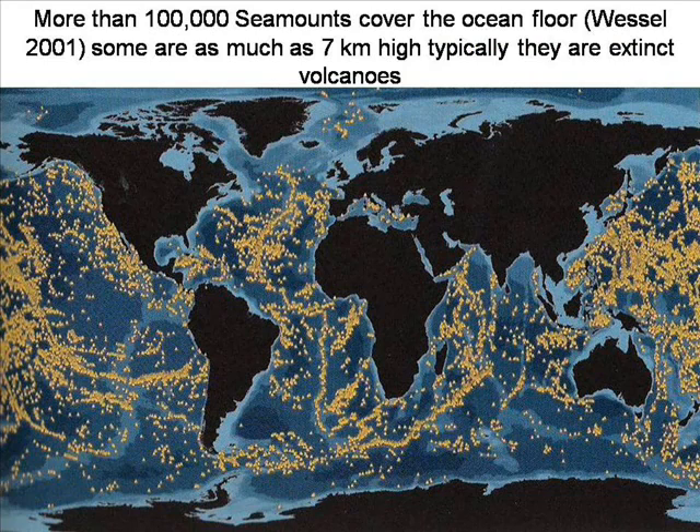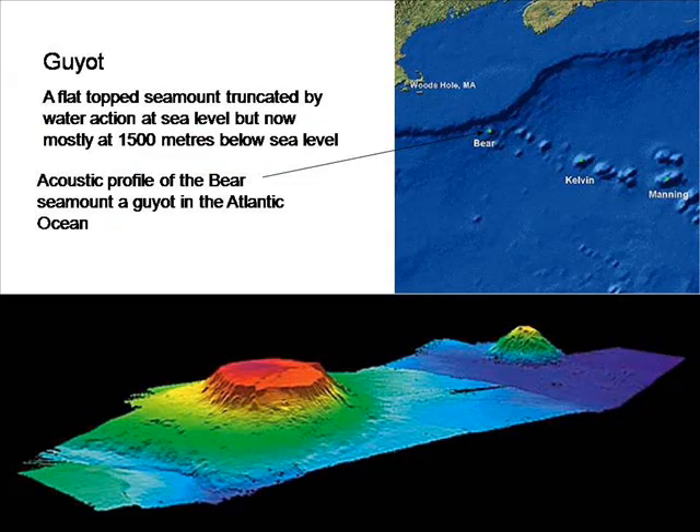If the present day continents were raised up and the seabed sank down, it should be no surprise that there are so many volcanoes on the seafloor, up to 100,000 of them. Many of these are what are called guyots. They are volcanoes with the top sheared off by water action. They are mostly at 1,500 metres below sea level. This uniformity of depth is evidence of a singular event.